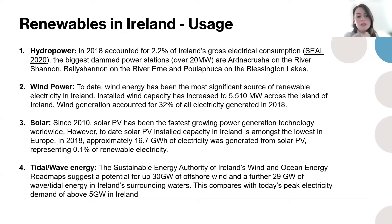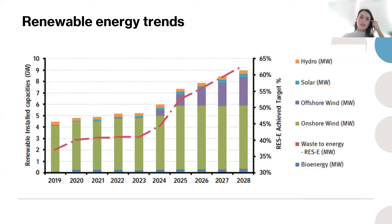Ireland experiences a lot of wind because of where we're positioned along the warm Gulf Stream, which gives us diverse weather systems and strong winds to generate power from. The Sustainable Energy Authority of Ireland's Wind and Ocean Energy Roadmap suggests a potential for up to 30 gigawatts of offshore wind and 29 gigawatts of tidal energy. These systems are currently in progress. Looking at trends for 2022, the majority of our renewable energy comes from onshore wind farms, and future projections for 2025 include significant offshore wind harnessing as well.